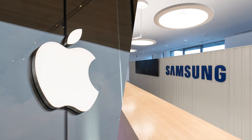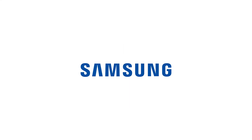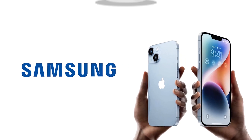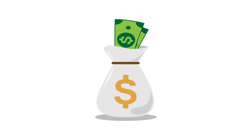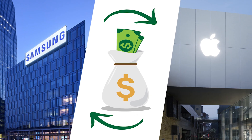Despite their heated rivalry in the smartphone business, Apple and Samsung have occasionally worked together. Specifically, Samsung has long been a significant supplier of parts to Apple, and both companies have benefited from this partnership. Samsung benefits from Apple's experience and production skills, and Apple benefits from Samsung's stability and reliability of their parts.